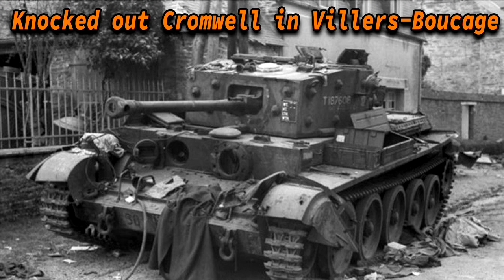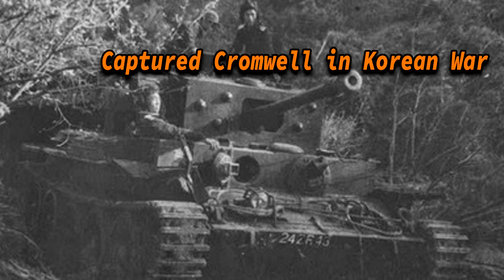However, after August the terrain once more favored mobility and speed, and the Cromwell showed all of its qualities. Their career in the armed forces didn't just end in 1945 — they went on to serve as late as the 1948 Arab-Israeli War and the Korean War. This tank was used by the British, Israeli, Portuguese, and Greek armies, excluding captured usage.